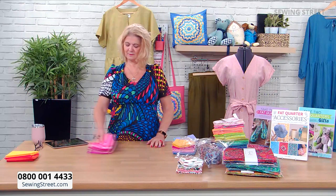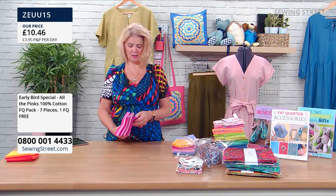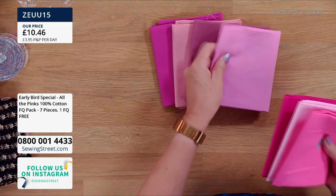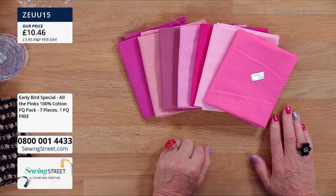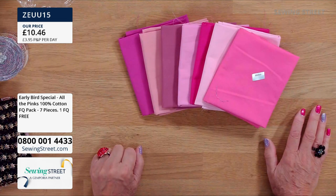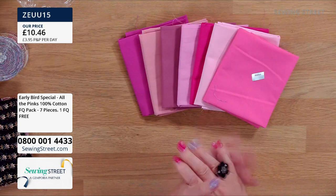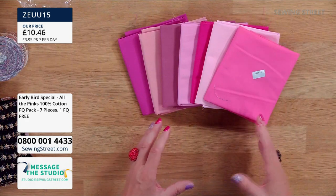Should we go to the pinks? Paul says this is coming at an early bird price, so effectively you're getting one fat quarter for free. These are lovely colours — you'll be surprised to know I like these pink colours! £10.46. Effectively you're paying for six and getting the seventh for free. £10.46 for all seven of these. Just beautiful colours — these are always really good for linings, borders, and separating bold prints.